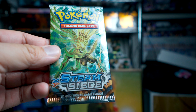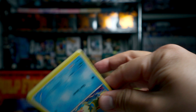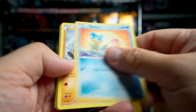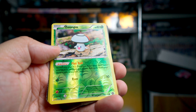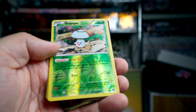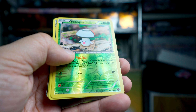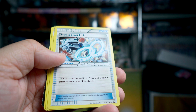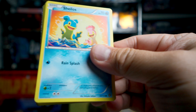Second pack we're going to open is Steam Siege. Steam Siege is also a set that I think people aren't exactly enamored with. Let's see what we get. Shellos, Mankey, and Foongus. Love the name there. Foongus is the reverse — although the reverse looks really nice, I like the way it looks. And Weavile is the rare. We've got a Persian in there as well.